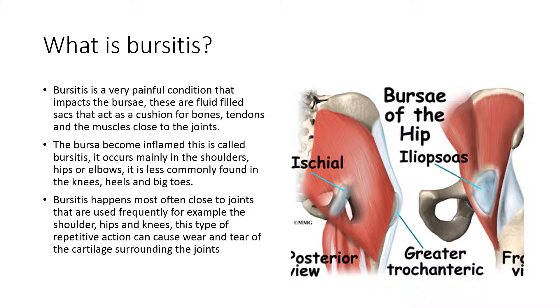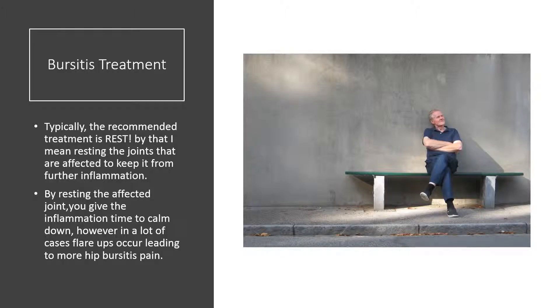This type of repetitive action can cause wear and tear of the cartilage surrounding the joints. Typically the recommended treatment is rest — resting the joints that are affected to keep them from further inflammation. By resting the affected joint, you give the inflammation time to calm down. However, in a lot of cases, flare-ups occur, leading to more hip bursitis pain.